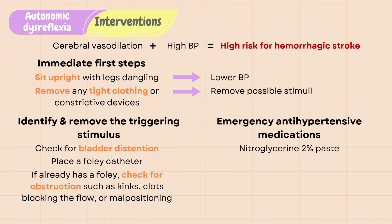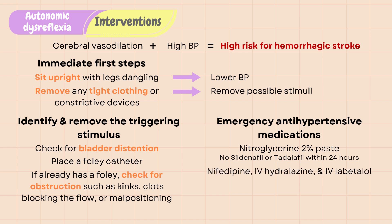Nitroglycerin 2% paste is recommended as initial emergency treatment by placing the paste on the skin above the level of the spinal cord injury. Do not give nitroglycerin if the patient has taken sildenafil or tadalafil within the last 24 hours due to potential for severe hypotension. Other antihypertensives include nifedipine, IV hydralazine, and IV labetalol in the hospital setting. Blood pressure should be monitored closely to evaluate effectiveness of treatment and for rebound hypotension from treatment.